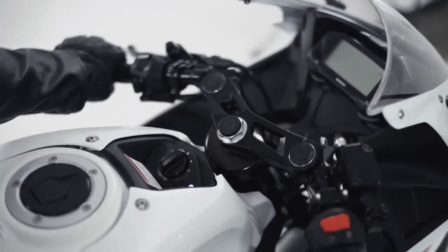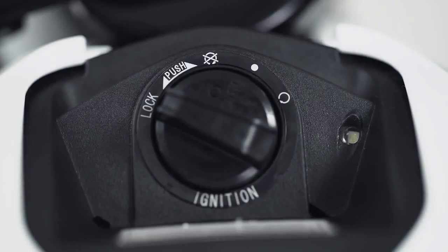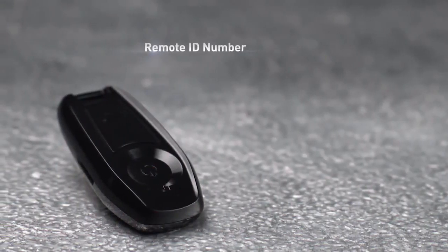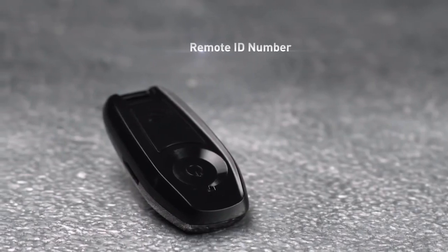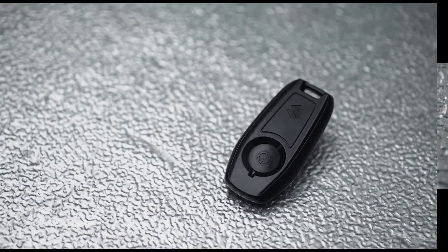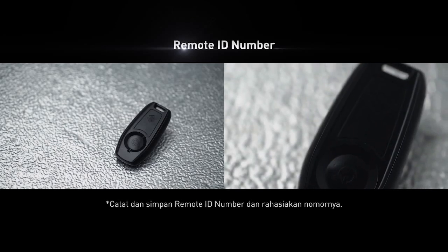Putar main switch knob ke posisi lock untuk mengunci stang. Setiap keyless remote memiliki ID number yang memungkinkan kamu tetap bisa mengakses main switch knob dalam keadaan remote rusak atau gangguan teknis lainnya. Jadi, catat dan rahasiakan nomor ID keyless remote kamu dan simpan di tempat yang aman.